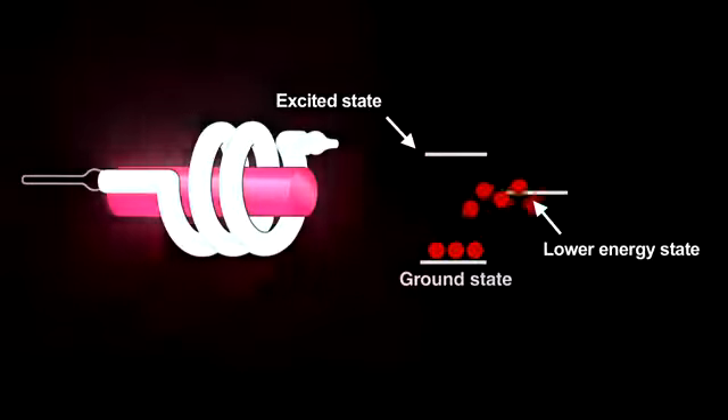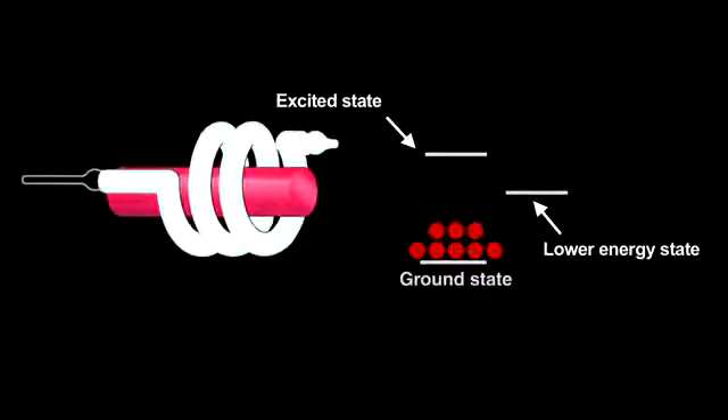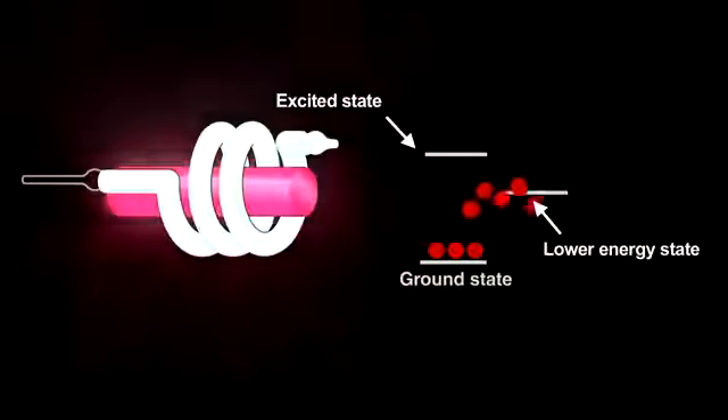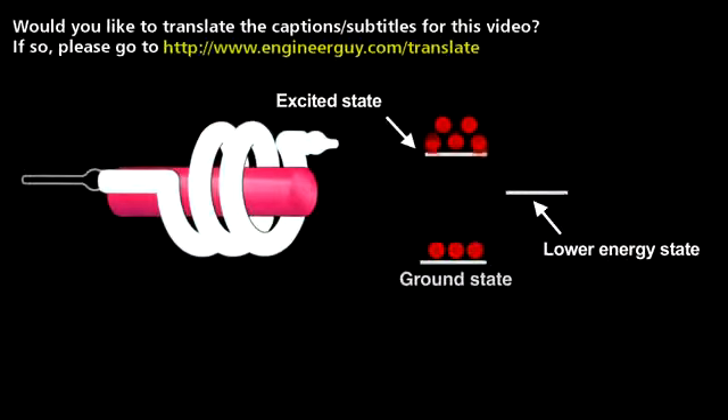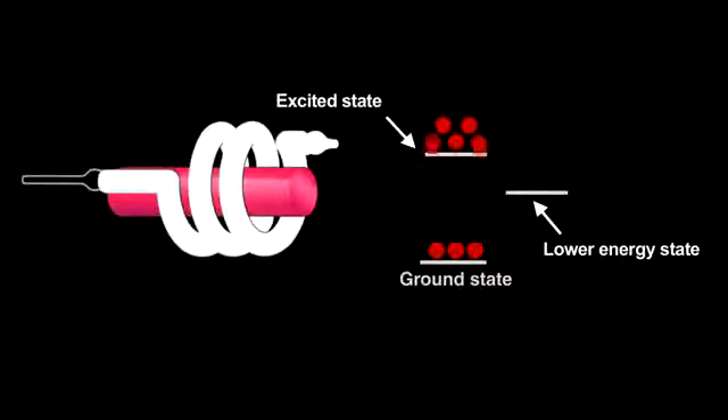Electrons from a population inversion returning to the ground state release light that starts an avalanche called stimulated emission. The photon produced when an electron decays induces other excited electrons to simultaneously decay and release nearly identical photons. That creates coherent light, meaning that the crests and troughs of every light wave in the beam match up. Now, at this point, we have coherent light, but not yet the other two properties of laser light.